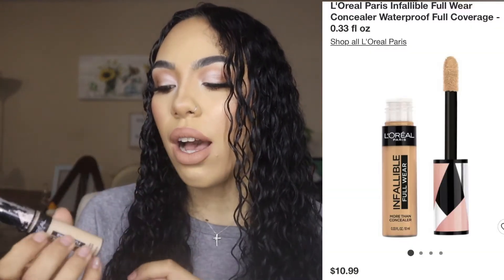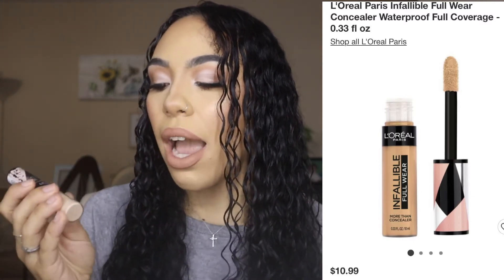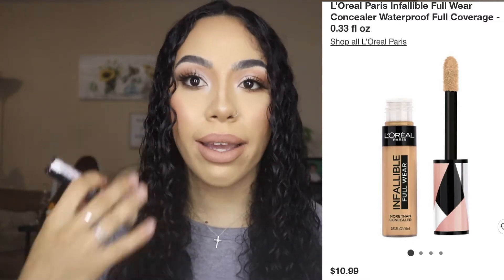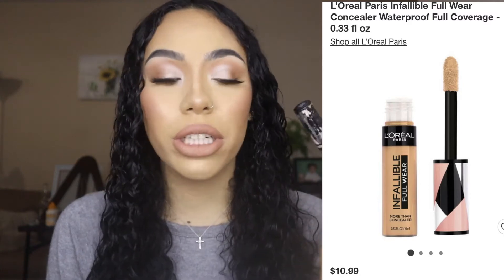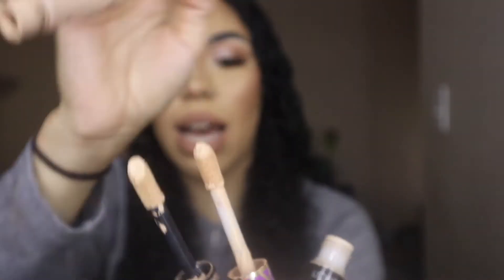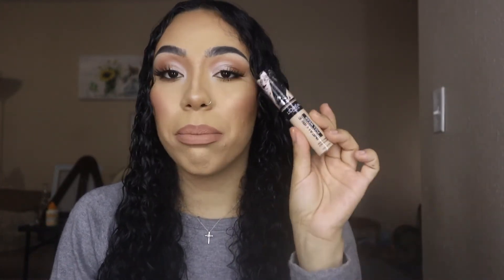The next one is the L'Oreal Infallible Full Wear Concealer, also from the drugstore. Mine is in Cashmere 360. I like it for highlighting under my eyes, and it reminds me a lot of the Tarte Shape Tape — I feel like it's a very similar dupe. If you want to try the Tarte Shape Tape but you're on a budget, try this one instead because it works just as well and is way cheaper.